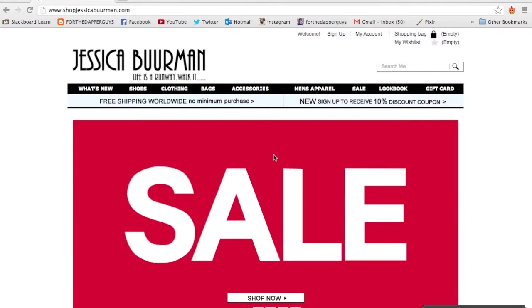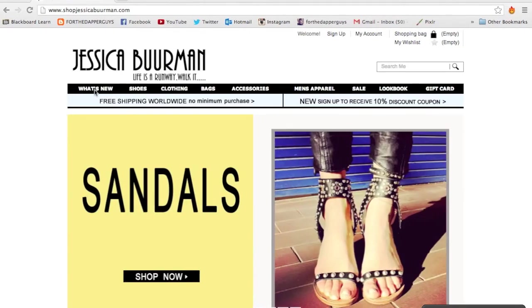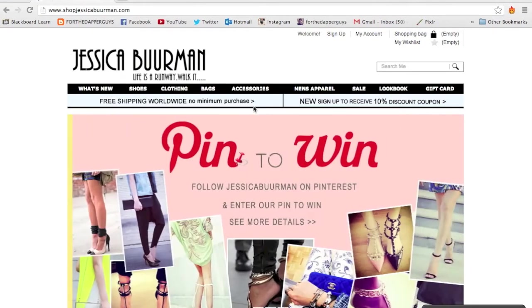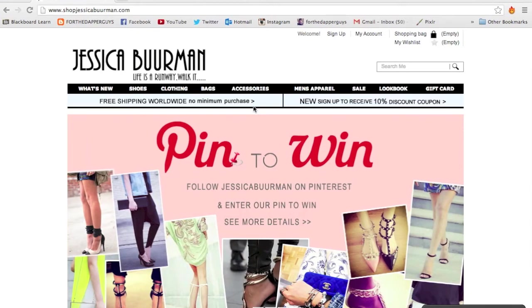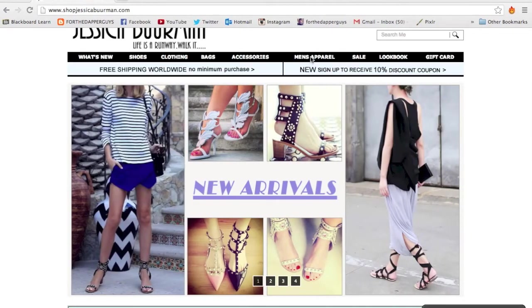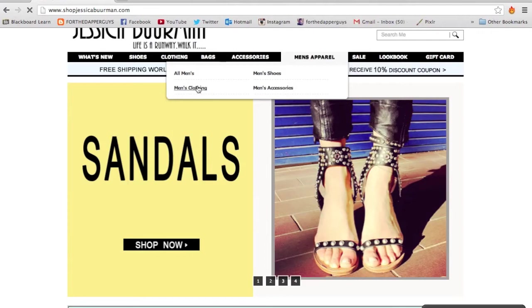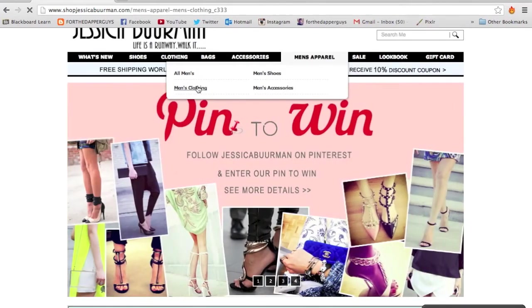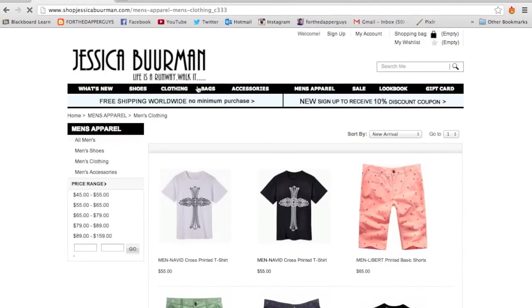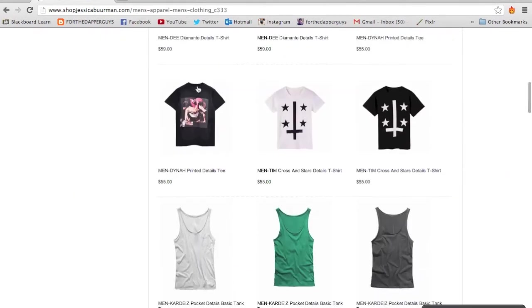Hey guys, so the first website we're going to be looking at is Jessica Berman. I've really liked this website — I found out about it through Lookbook; I think I saw someone who was wearing their shoes. And then I just got hooked on the website. I haven't bought anything from here before but I've browsed around. So I'm going to take you guys along as well. Let's go to the men's clothing section and have a quick look. I've had a quick look already and I found some really cool stuff, so let's browse down to where I found a few things.